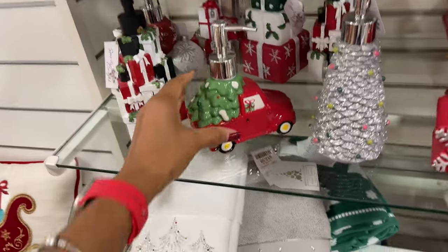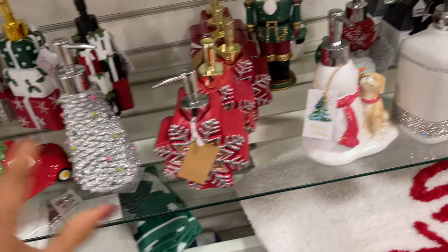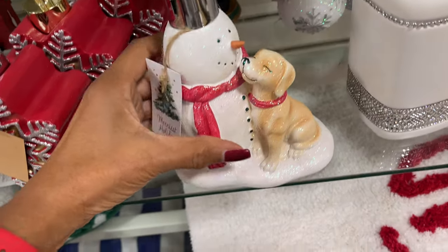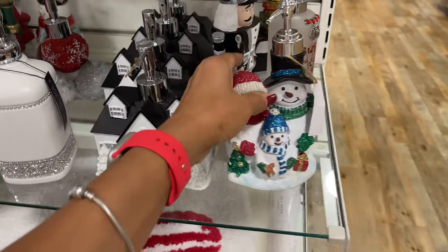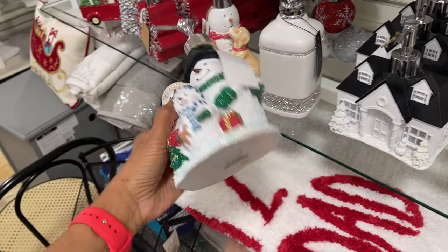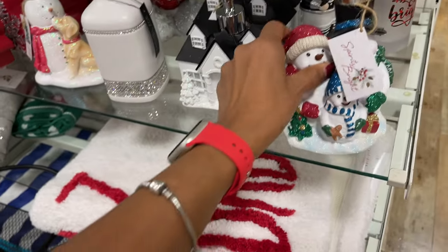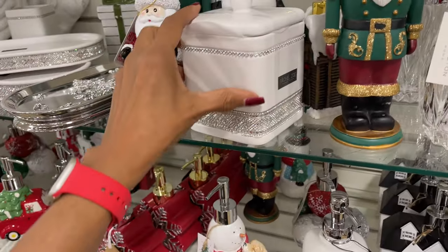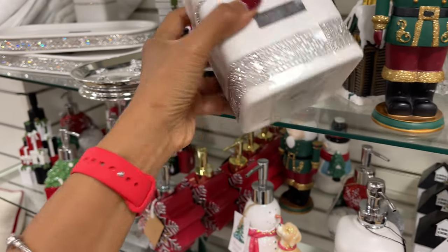Oh, these are cute — I like this red truck, 6 dollars. Oh, look at him! 'Don't eat the yellow snow' — 13 dollars, wipes in there. 10 dollars.